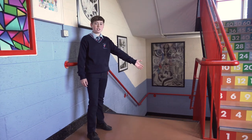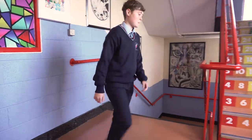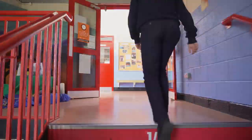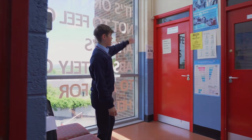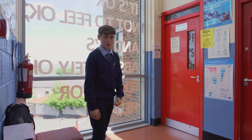Down these stairs is our TG room. Let's head upstairs. This is Mr. Geraghty's office. He is our career guidance teacher in school. He will meet you at different times during first year.